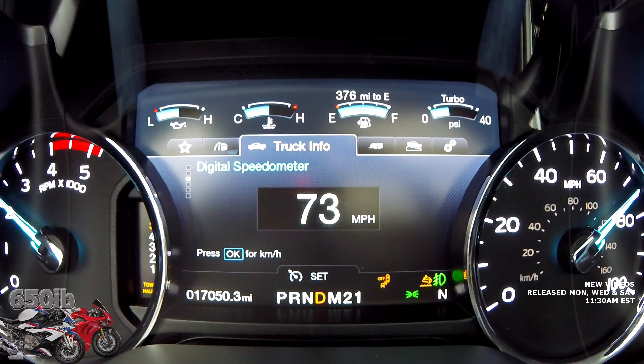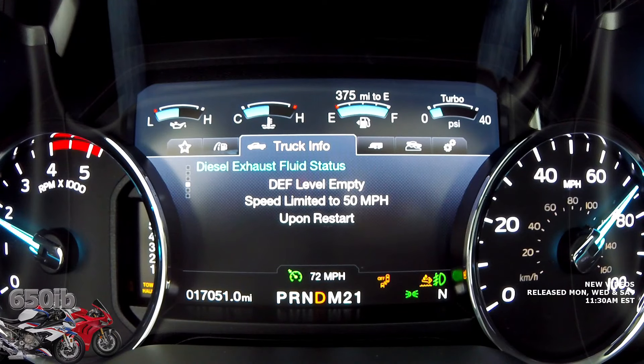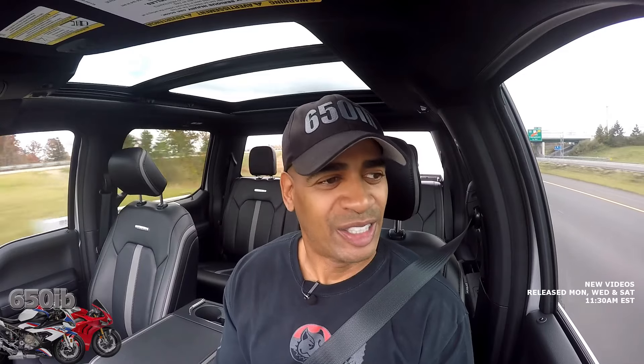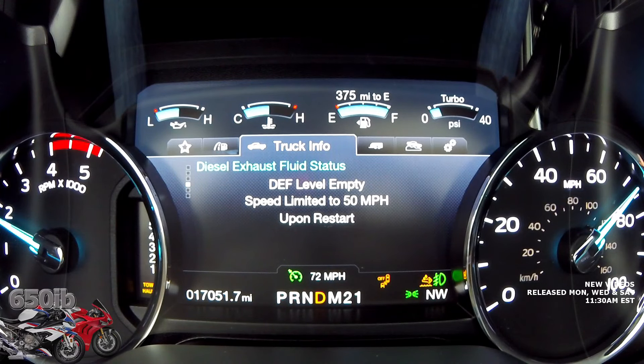Still cruising at 65, approaching 70 without any issues — 73 miles an hour. I'll set the cruise at 72 and see how long it lets us cruise. Let's check the status: diesel exhaust level empty, speed limited to 50 miles an hour upon a restart. So we see it doesn't just kill your truck mid-drive — it tells you that the next time you restart, you're limited to 50 miles an hour.